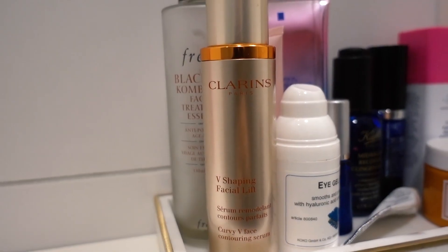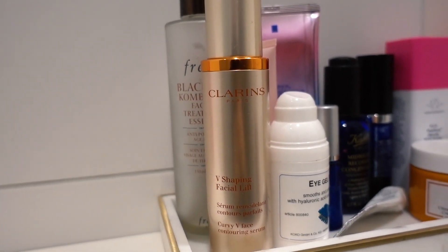Once I'm done with the essence I go in with a serum. Currently the one I'm using is from Clarins — this is the V Shaping Facial Lift, a contouring serum, because you know we need that snatched face. I've honestly been using this for such a long time, since I was in high school. I repurchased it recently when I was at the airport in Malaysia duty-free. I just go with one pump and sort of pull it all over my face, not forgetting your neck as well.